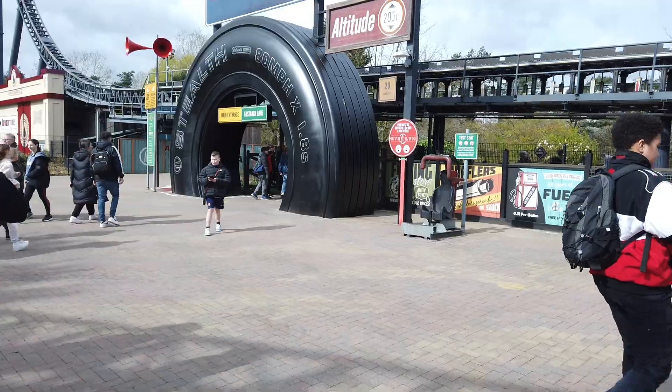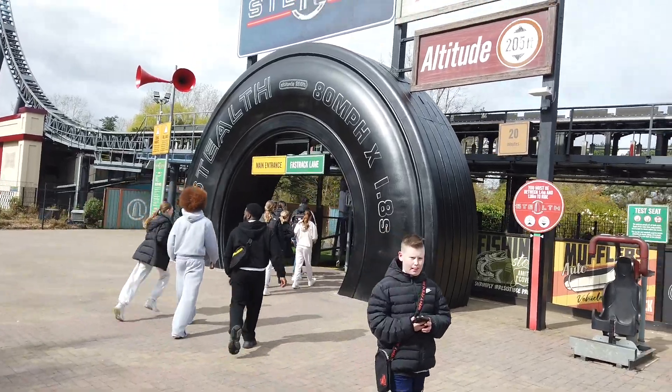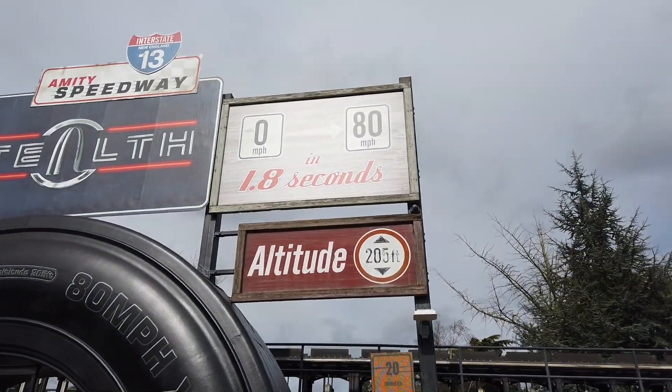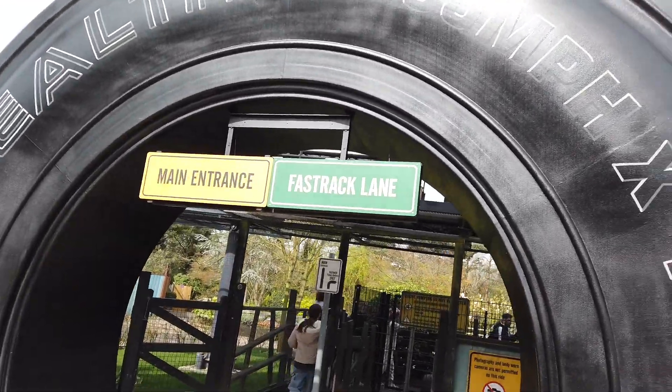We've come down to the Stealth Plaza to have a look at the updates around there. The tyre entrance has been completely repainted and new signage has gone up explaining the new speed - 0 to 80 in 1.8 seconds. Looks very nice.